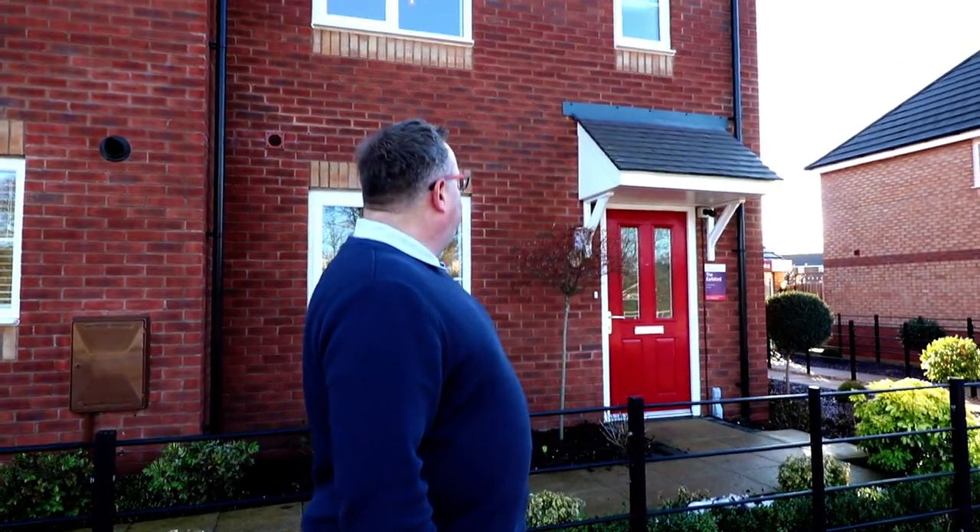Really nice development off the Wolverhampton Road. The house type we're going to view today is the Illsford, a three bedroom house. Now this house type is currently known as the Gosford and there are slight variations, but you can still get the Illsford on a few sites so it's worth having a look anyway. Let's go and take a look.